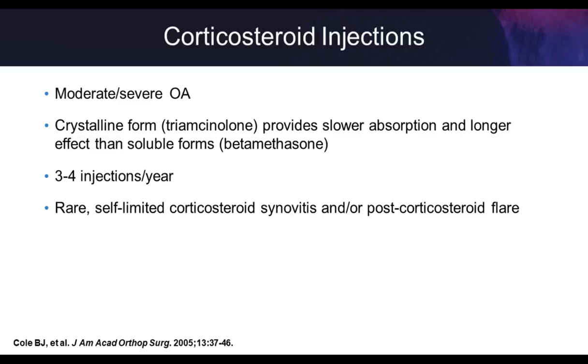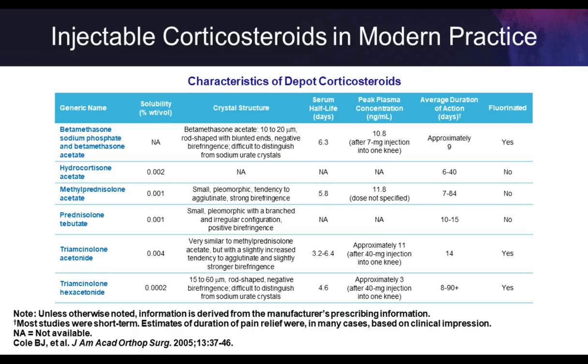Steroid injections are the tried-and-true workhorse treatment for knee OA, meant for mild to moderate and moderate to severe cases. They come in a crystalline and less soluble form versus a less crystalline and more soluble form — about three to four injections a year, with no significant acute injection-based side effects. The more crystalline the steroid, the more insoluble and longer the residence time. With triamcinolone or Kenalog being the most crystalline, it hangs out in the knee longer and potentially has longer local effects.